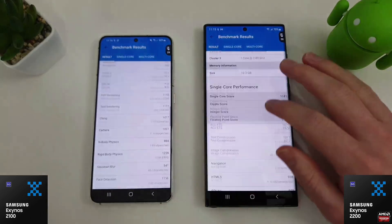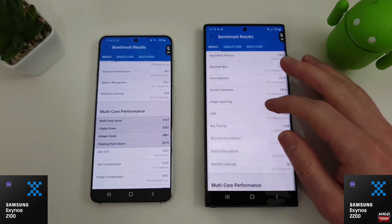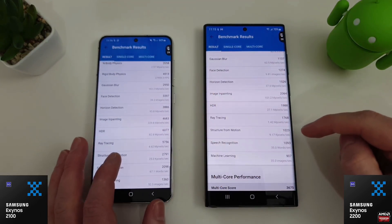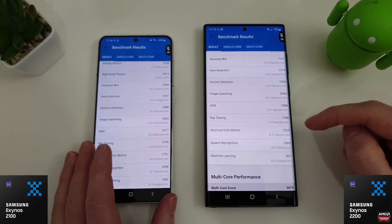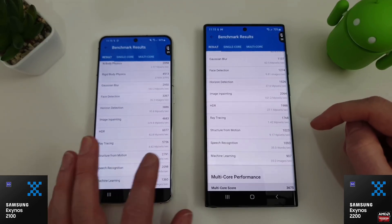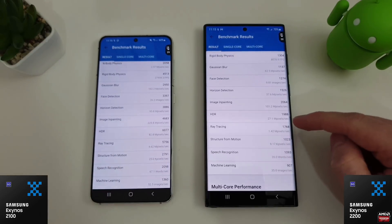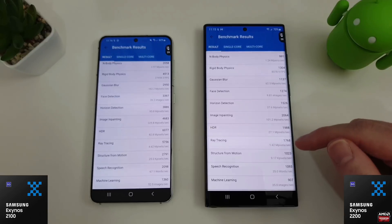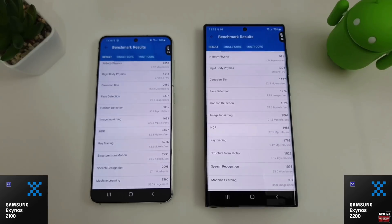Someone pointed out that the ray tracing test here was worse on the 2200. We can see ray tracing on the 2100 is 5756, compared to just 1768 on the 2200. I'm going to say that's probably because Geekbench doesn't really know the CPU yet, so it's not actually testing the full capability of the 2200. I could be wrong, but that's my initial guess.